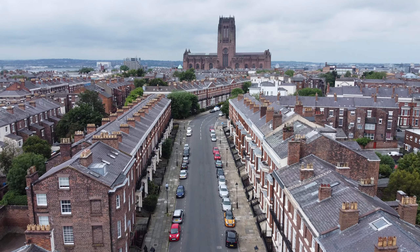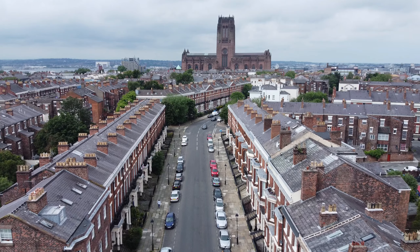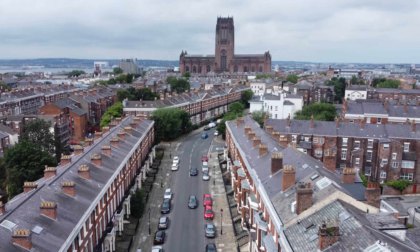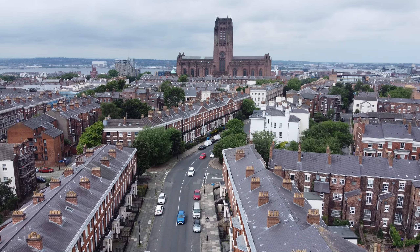The Georgian Quarter is arguably one of the most beautiful parts of the city, and with good reason. The cobbled streets, Georgian townhouses, traditional pubs, beautiful restaurants and cultural venues make it a must-visit area when you're in Liverpool.